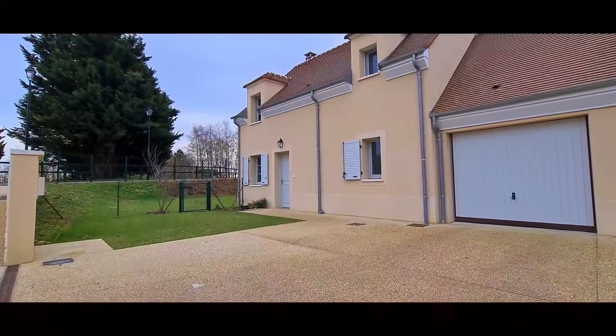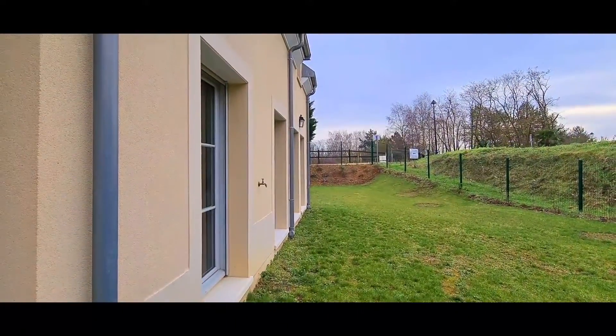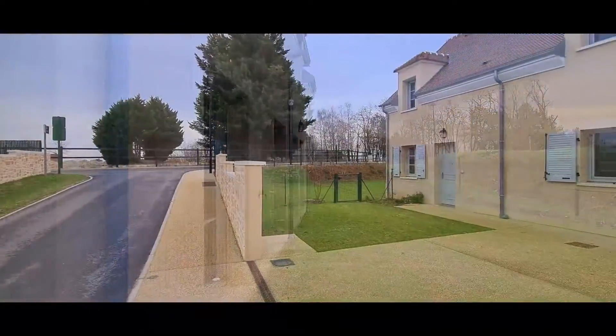Situé au cœur du très recherché village de Boisemont, dans un environnement vert et calme, ce très beau pavillon est neuf puisqu'il a été livré en 2020.